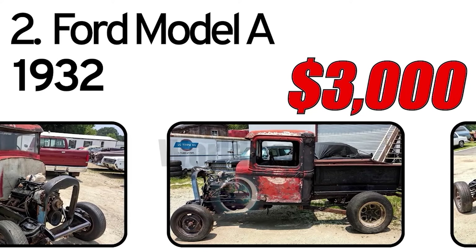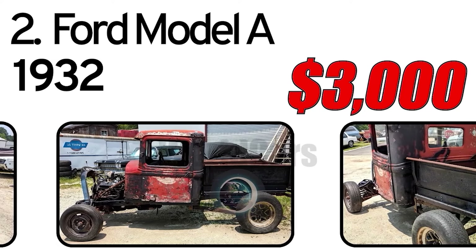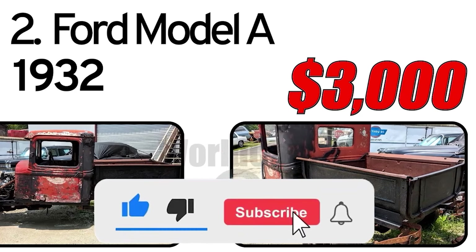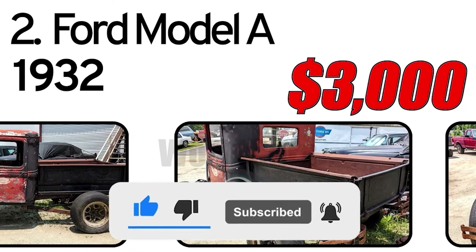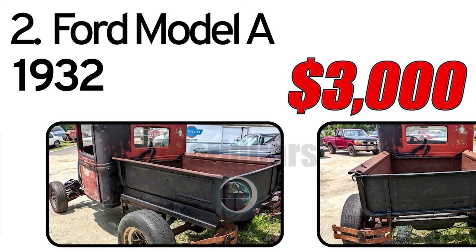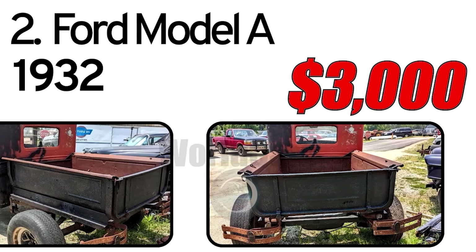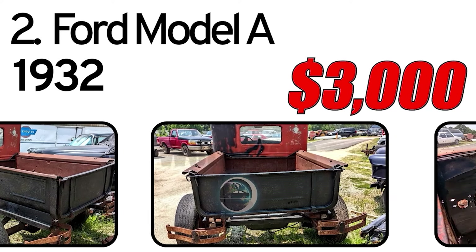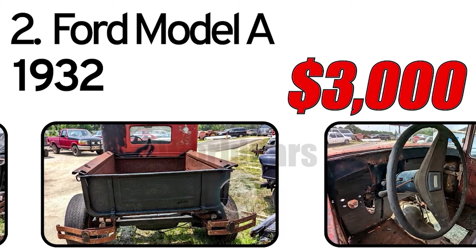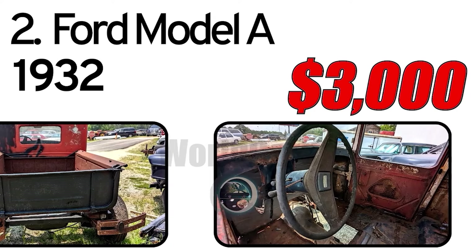rounded fenders, and a longer hood. Powered by a 201 cubic inch inline-four engine and a three-speed manual transmission, it offered modern features like hydraulic shock absorbers. Popular among collectors and hot-rod enthusiasts, the Model A's legacy includes its influence on American automotive culture.